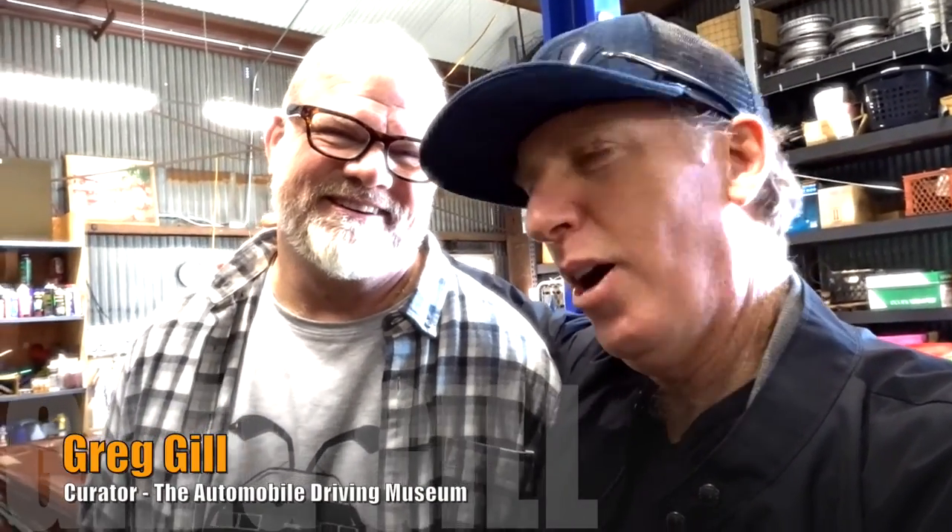Hanging out at the museum. You managed to wrangle something interesting. This is very interesting. We're just finding out the story about it. And it's a 1938 Lincoln Zephyr.